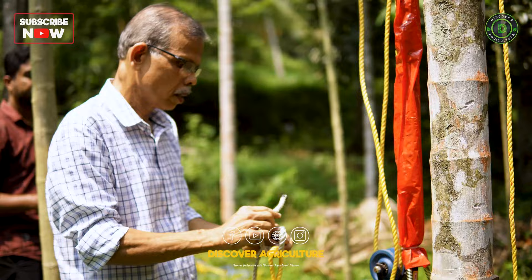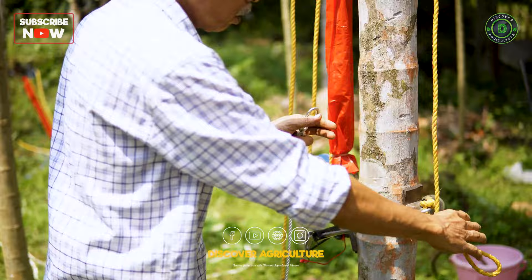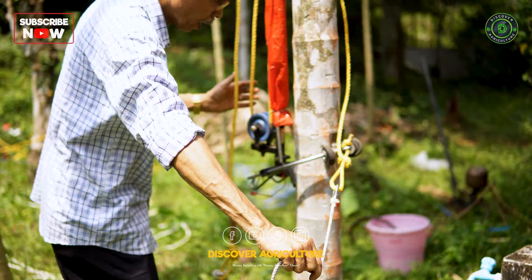However, now 65-year-old Prakashan Thatteri of Kozhikod, Kerala has developed a successful mechanized harvesting device. With the help of a pulley and rope, this device can be made to climb the tree and do most of the hard work associated with the harvesting of the crop.